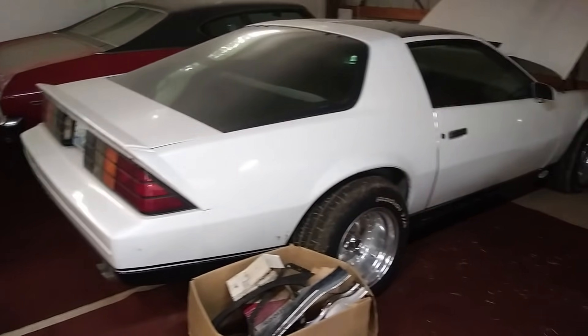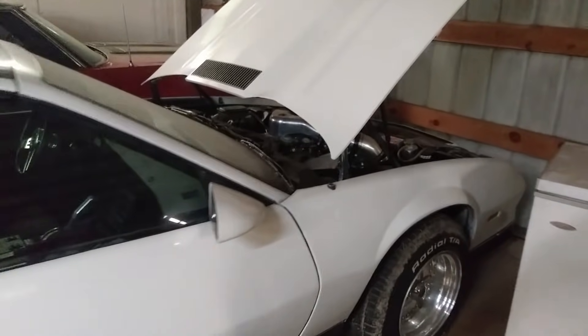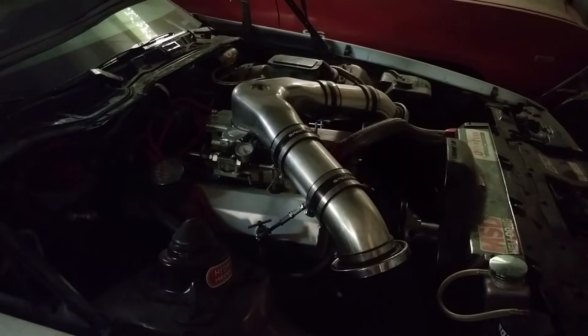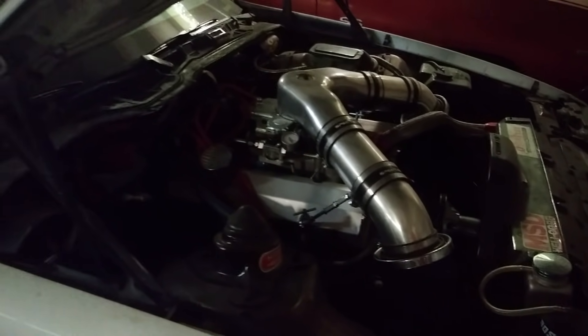This one's pretty new — it's an '80-something. I got that from Buddy. That's like 700 horsepower — it's got aluminum heads. Now we're talking.